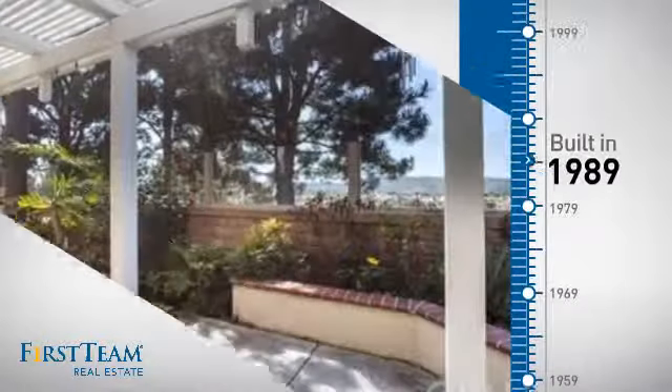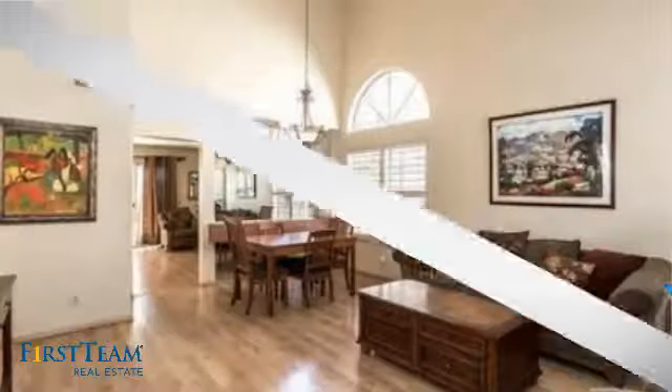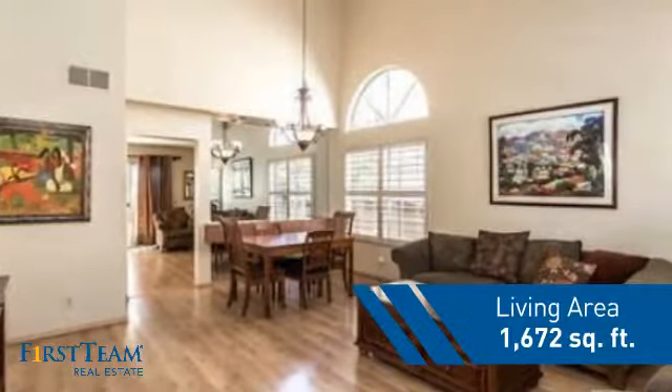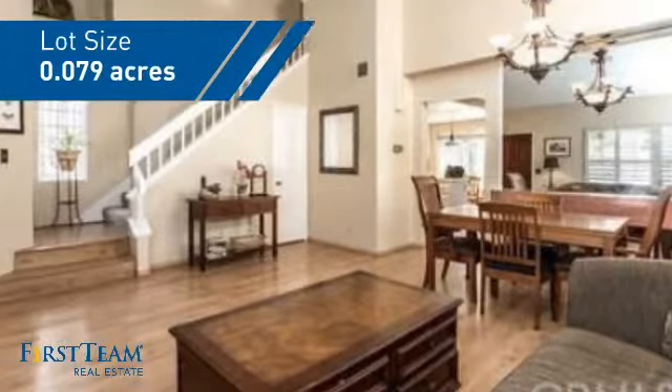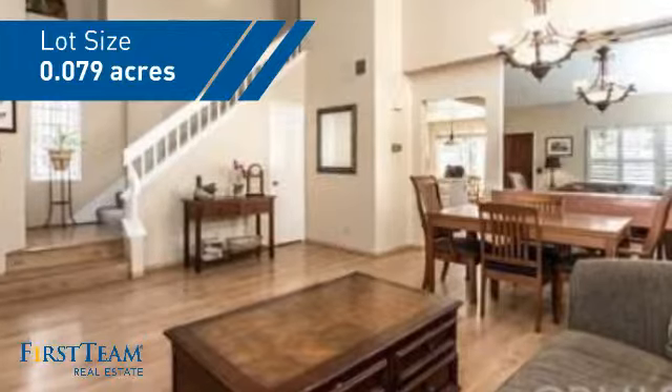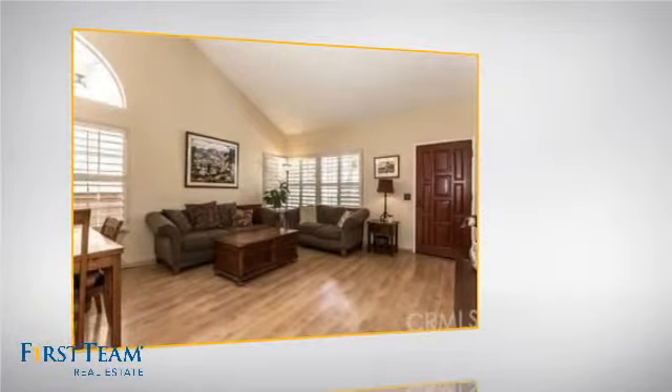This property was built in 1989 and features over 1,600 square feet of space, giving you a spacious layout to play host or kick back and relax after a long day. Inside you'll find four bedrooms, so everyone has a private space to come home to.